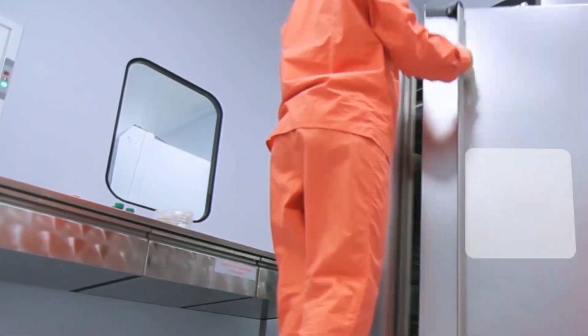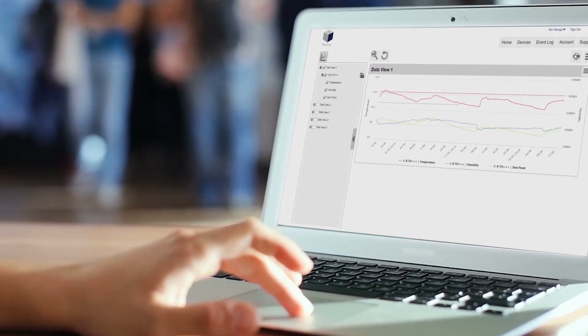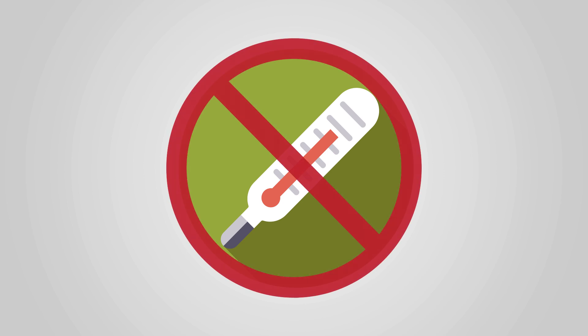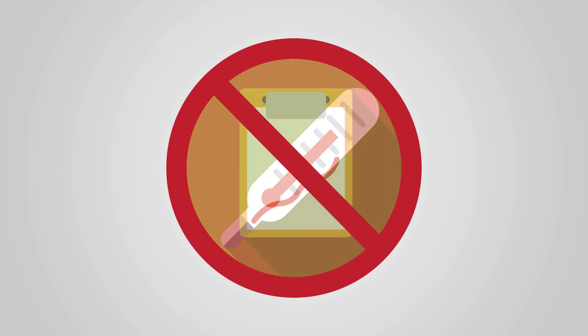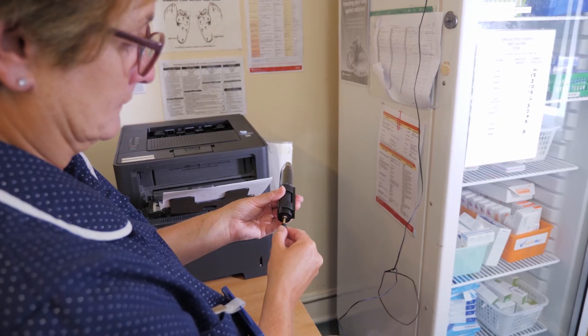Save yourself precious time as EasyLog creates automatic records and charts across minutes, hours, days, and months. Remove the hassle of juggling thermometers and clipboards. All EasyLog products are uncomplicated, accurate, and reliable.